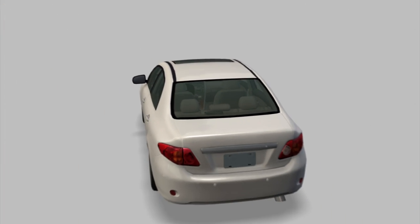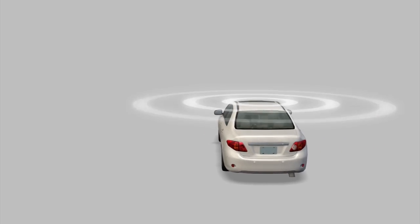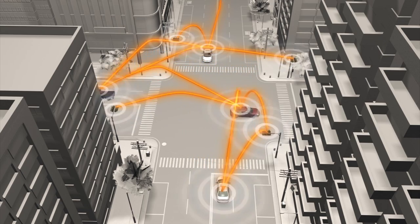The CAR2X system, or CX2, uses a network link on each vehicle that allows vehicles to share information with each other and with traffic infrastructure, such as traffic lights.